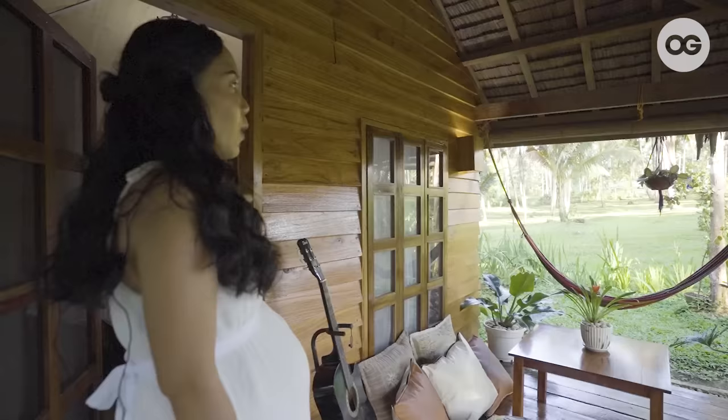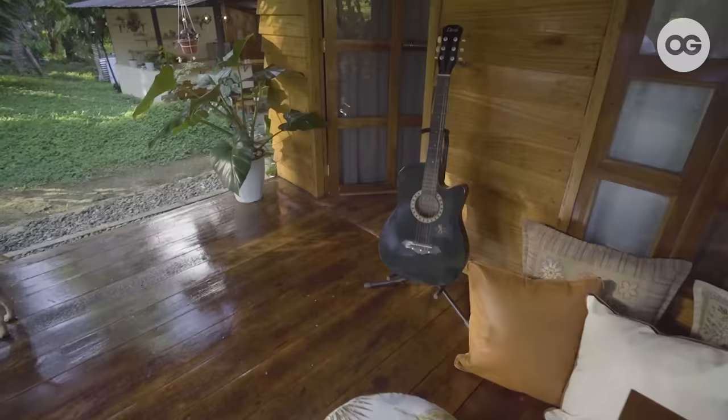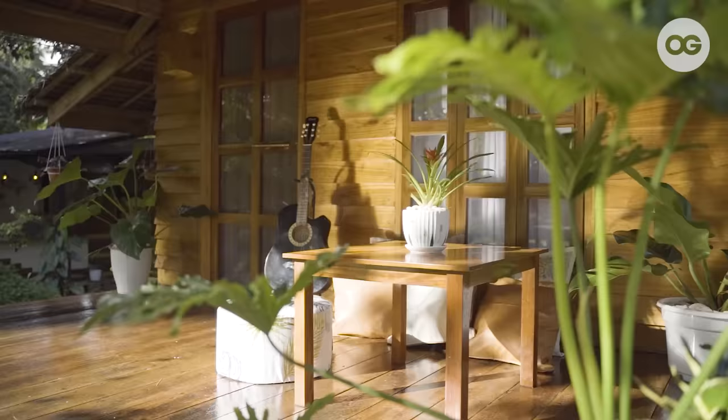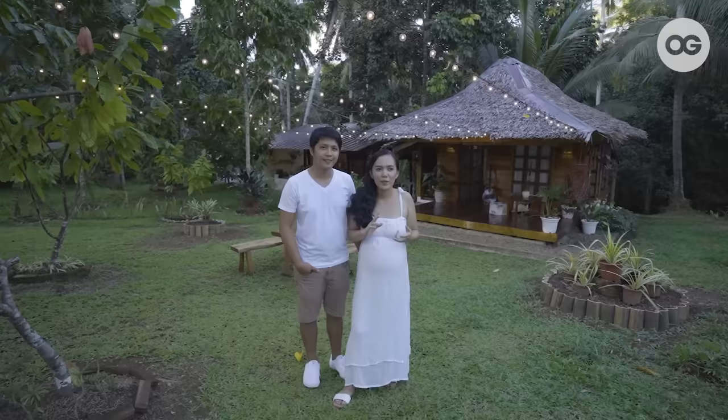Yung windows din namin is galing sa old windows ng parents ko, so we also don't have to buy those. And then also the wood frames for the doors — salvage din dito sa area.